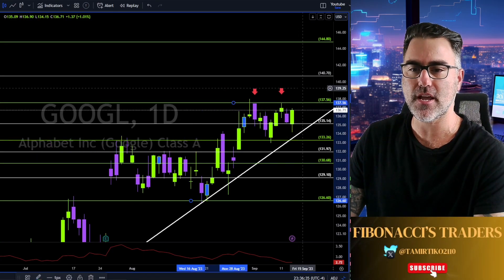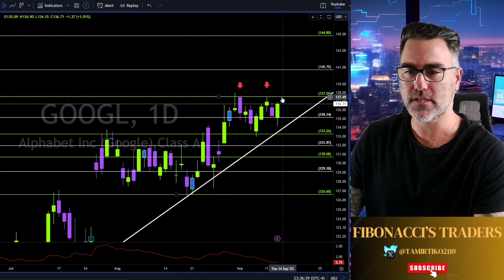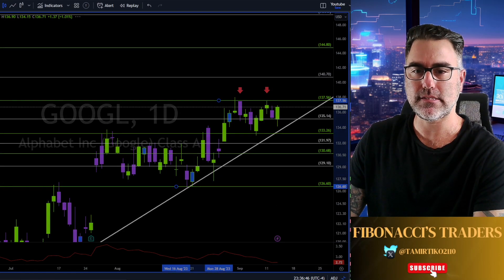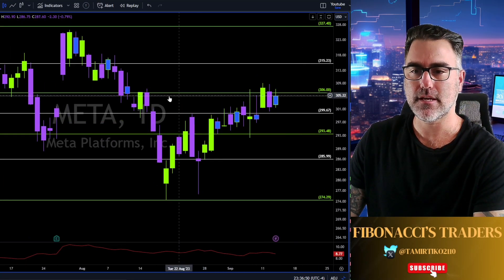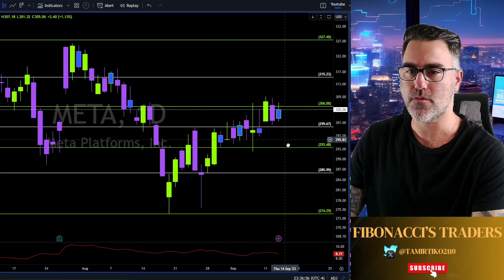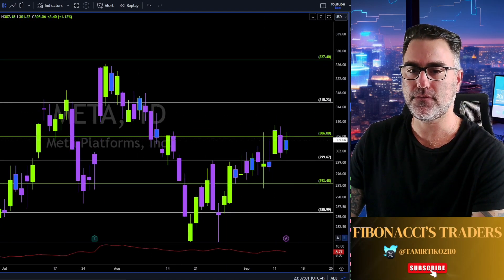For now we have a double top scenario in this area. Breaking below this trend line and we are heading south towards 131 and 126. Meta: inside day, 306 still a very tough resistance, 300 needs to hold as support — below it, 293. A weekly close above 306 and we are heading towards 315.